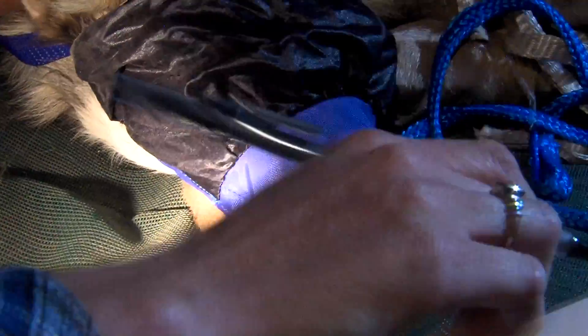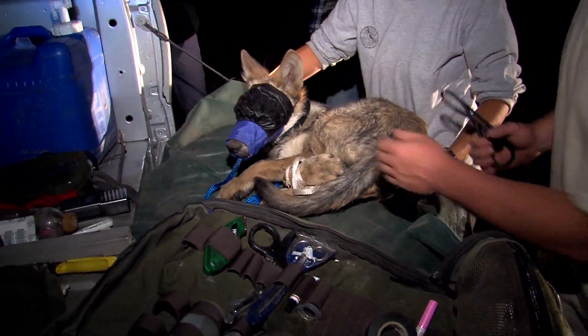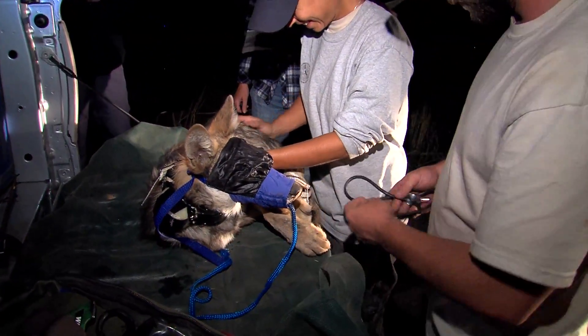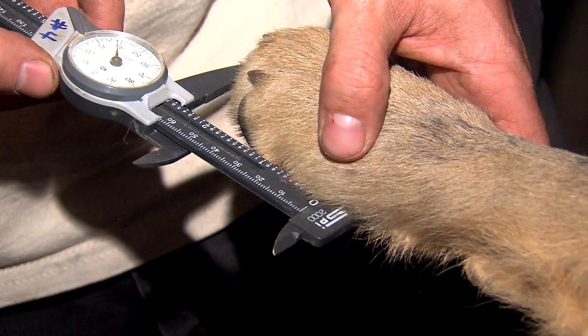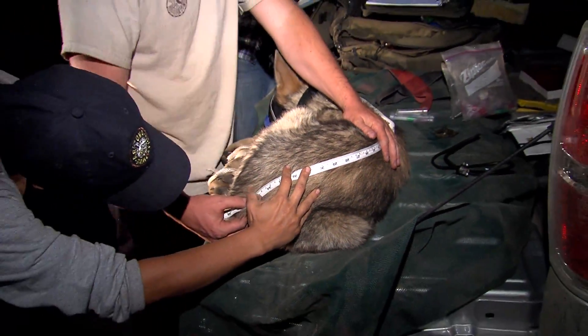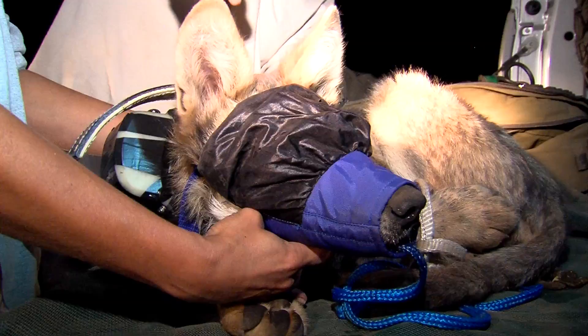Once his eyes and muzzle are covered, the pup becomes very docile, so there's no need to tranquilize him. All of the wolves in Arizona are given identification numbers. This young male is M1275 — about four months old, 27 pounds. He looked great. His coat looked really good, and he had good weight on him for that age. We gave him a health score of three out of five. A nice-looking wolf is usually a three, and that's what we put him at.